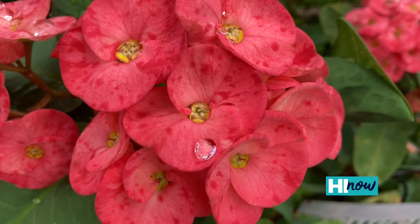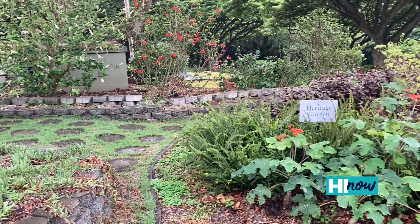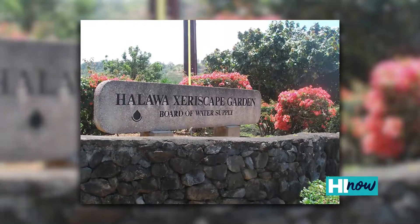Hello and welcome back to Hi Now. We're back with another Water Wisdom Wednesday brought to you by the Board of Water Supply. Today we're talking about the Halawa Xeriscape Garden, and here to do that with us is Sherry. Hi, Noah.